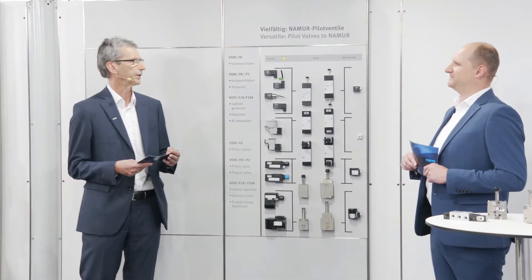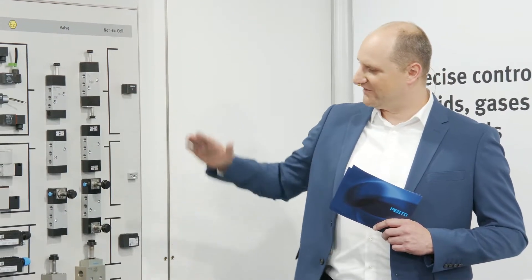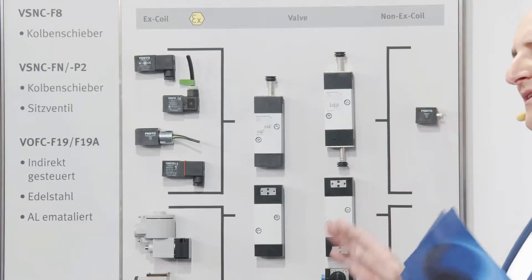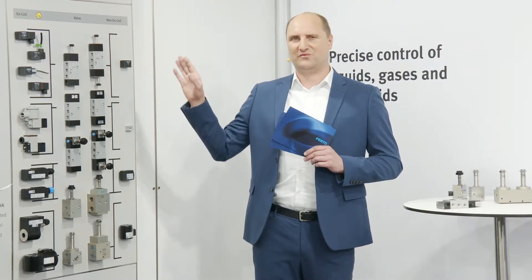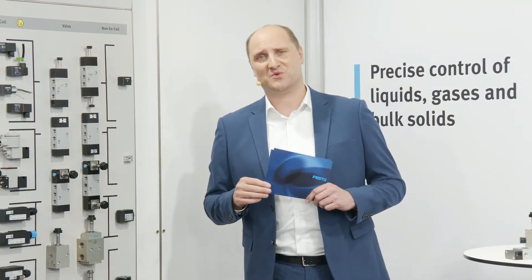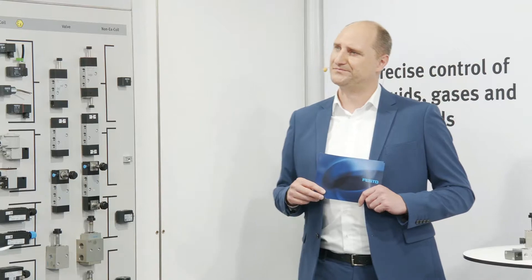What kind of functions are we offering in VSNC? We have several functions for our VSNC range. Looking at the panel, we have VSNC, VOFC, and VOFD. Starting here, we have VSNC F8 and VSNC FN — two versions which are nearly the same but with some differentiation. The VSNC F8 is the valve for all indoor use and for coils with IP65 maximum. The VSNC FN is for all applications in a hazardous area or outdoor applications.